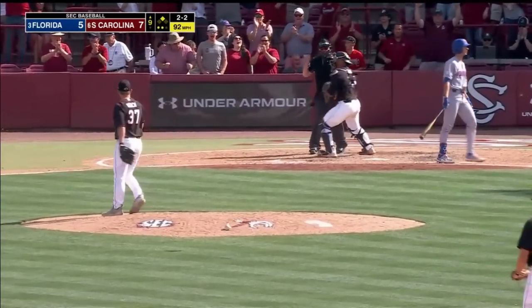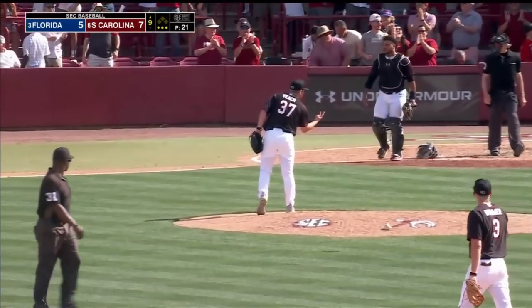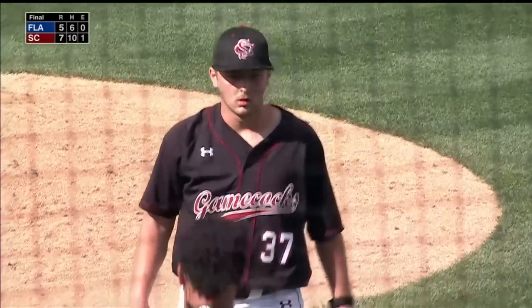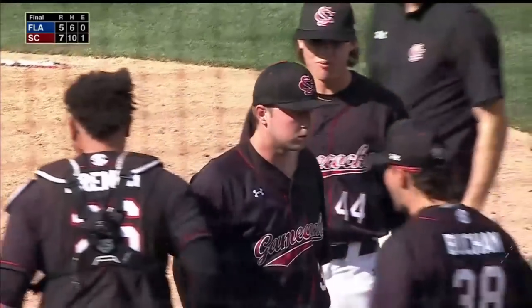And Veach strikes out Robertson. Matthew Becker will get the win. Chris Veach will get the save. South Carolina sweeps Florida.